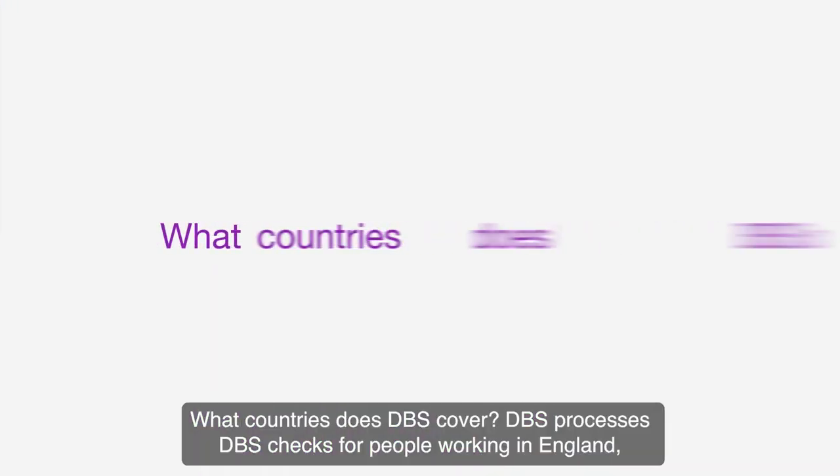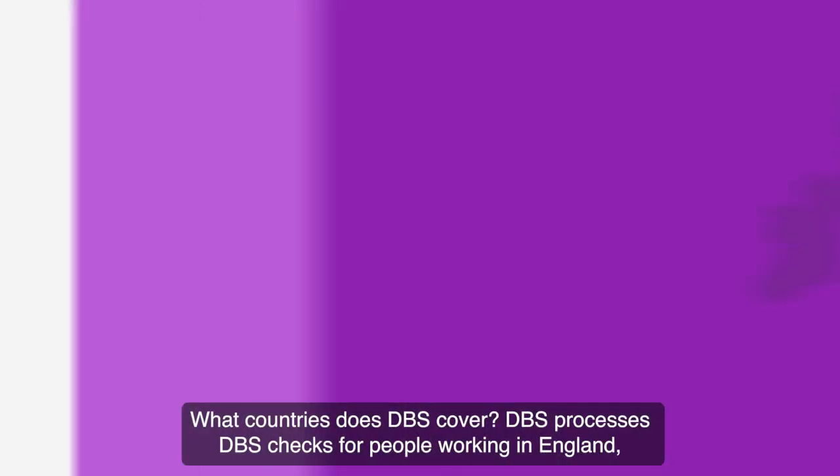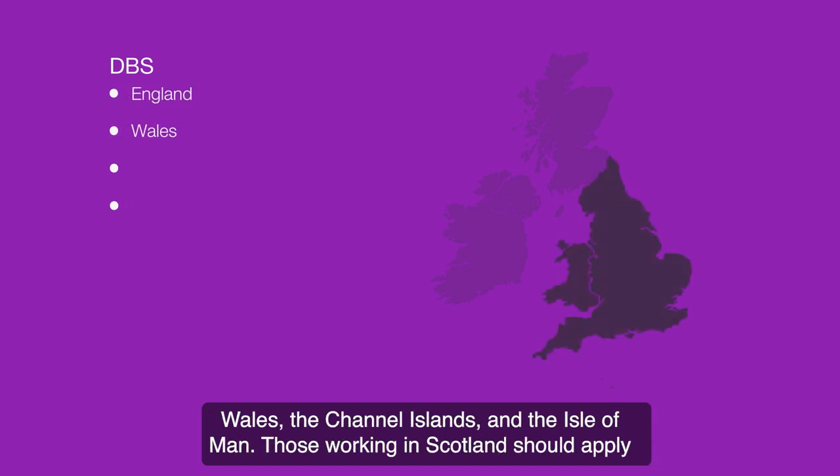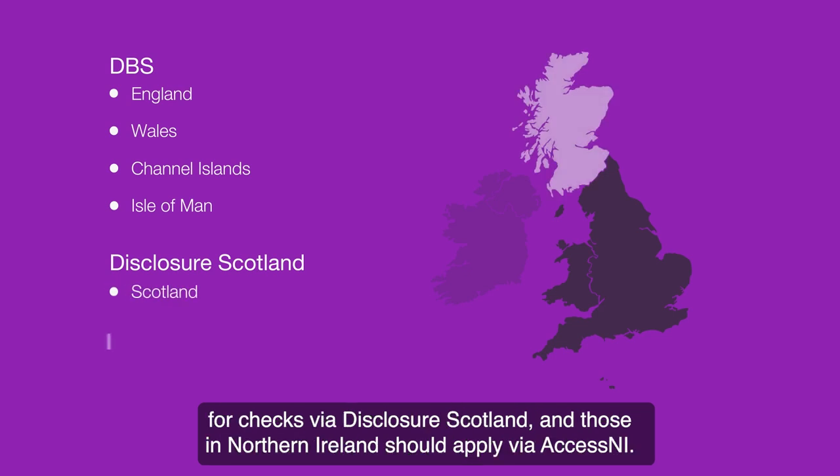What countries does DBS cover? DBS processes DBS checks for people working in England, Wales, the Channel Islands and the Isle of Man. Those working in Scotland should apply for checks via Disclosure Scotland, and those in Northern Ireland should apply via Access NI.